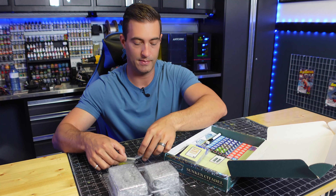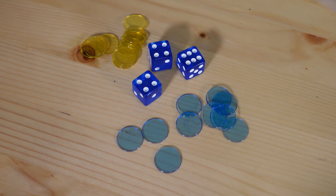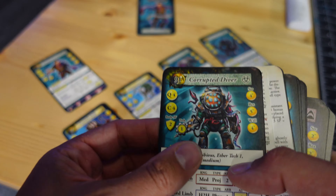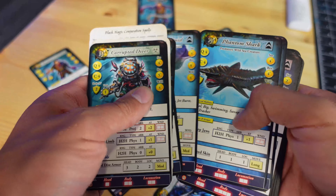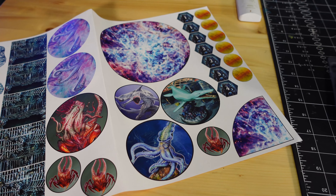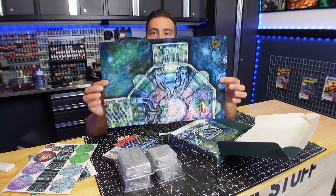We got some tokens, some nice blue translucent dice, a dry erase marker, item cards, character cards and game aids — really nicely printed, really good quality on these cards. Cutout tokens, more game aids, cutout doors, foldable doors — stuff like that. Really cool.